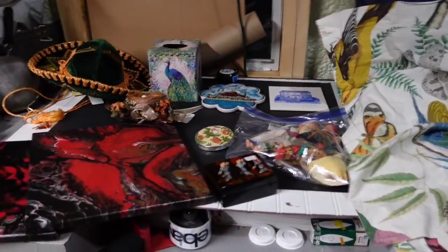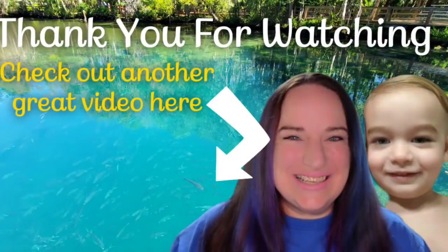Two really, really great boxes. Let's go. I'll see you next time.